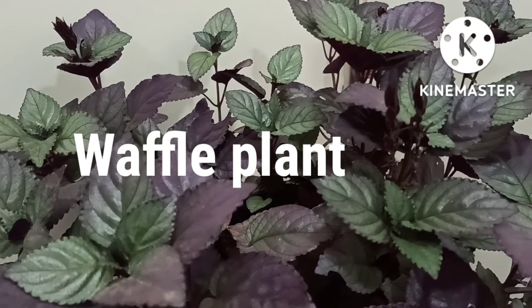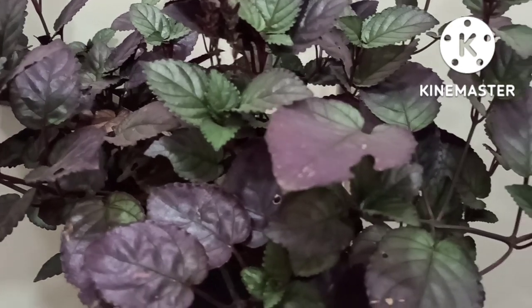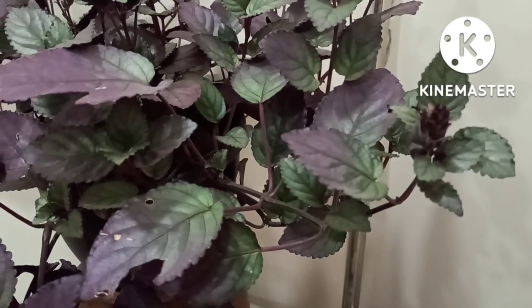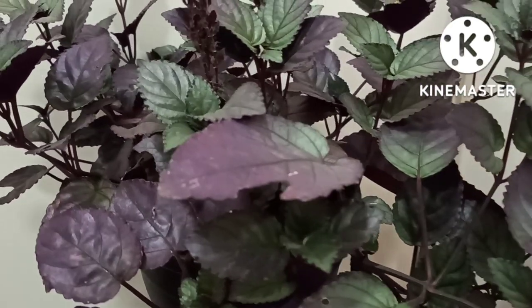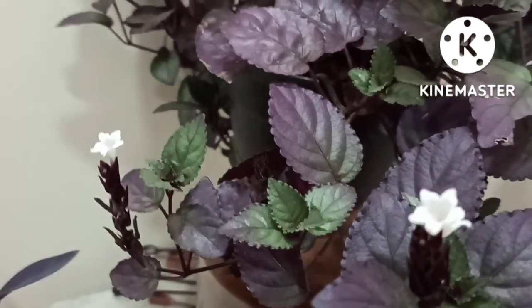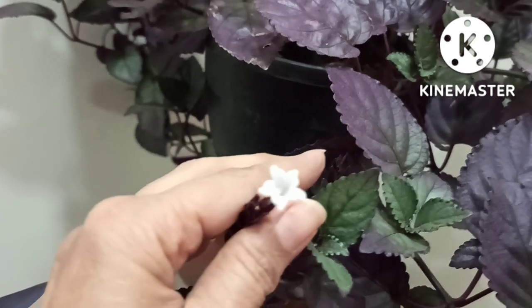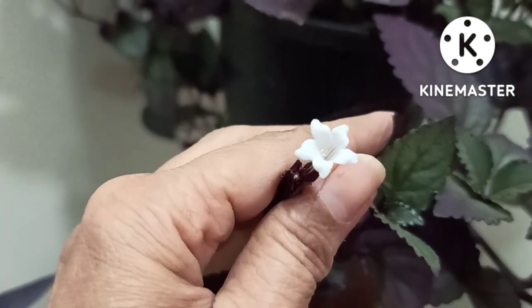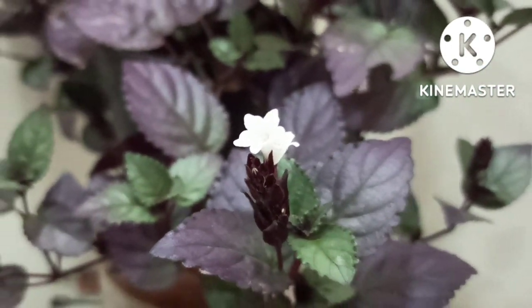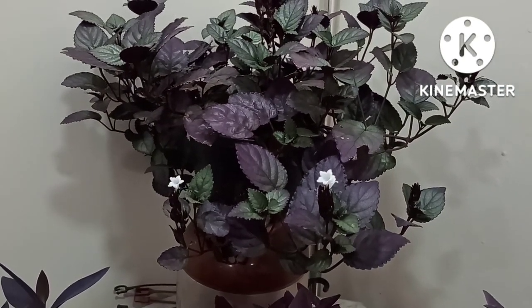Next is the Hemigraphis or the Waffle Plant, also known as Red Ivy or Red Flame Ivy. I would say it is a thirsty plant — it requires regular watering, or the soil should be moist but not soggy. It prefers medium to bright light; in direct sunlight the leaves may scorch. It is prized for its leaves, but I love the white star-shaped tiny flowers on this plant. The leaves have a metallic sheen and can be easily propagated through cuttings.